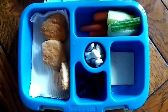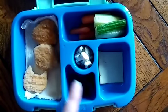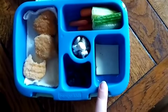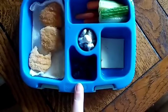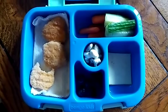This is what's left from Savannah's Wednesday lunch. She had one and a half of her chicken nuggets, she ate her carrots, she had three of her four squares of cheese, and she had some blueberries. She's going to finish the rest right now.